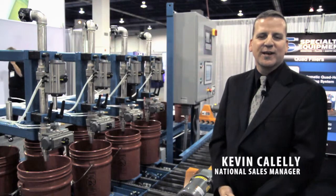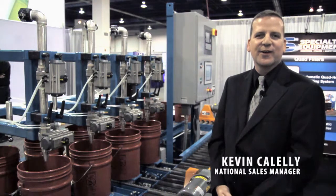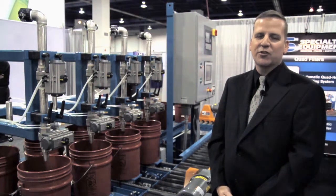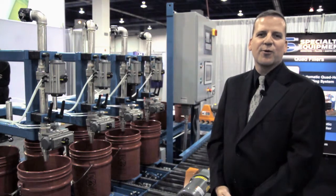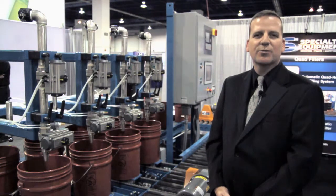Welcome to Pack Expo Las Vegas 2011. We have a new addition to our product line this year, which is a four-head automatic pail filling system. Our customers asked us for a rugged, reliable unit which would operate 24/7, and that's what we've designed. Let's take a look at the process and see if this might help improve your high-volume pail filling operation.